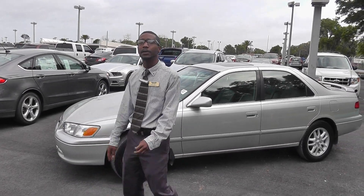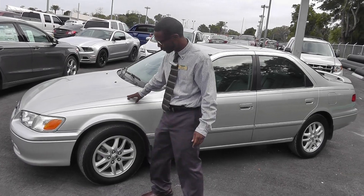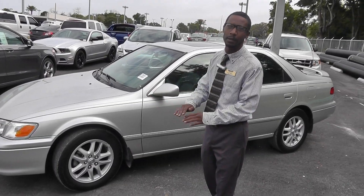Today I have a 2000 Toyota Camry. Now this color here is a lunar mist — it's not silver, it's a lunar mist type color. We have the alloy rims. The engine in this vehicle is only a 3 liter. It's a V6, so you're getting good gas economy.